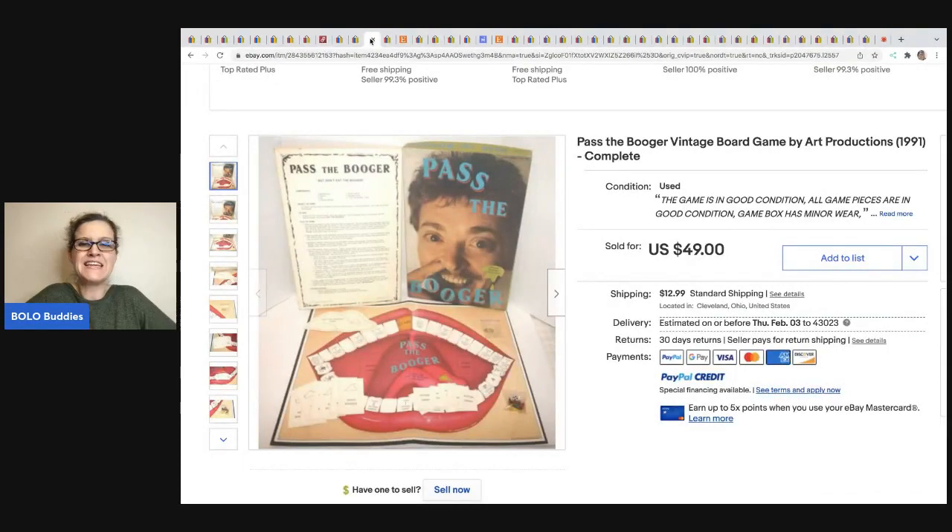The next item comes from Anytime Picker, and I just think this is hilarious. It is called Pass the Booger — a vintage board game by Art Productions from 1991. He got this at a house clean out, so pretty much labor. And it sold for $49 plus shipping. Have you ever heard of the game Pass the Booger?